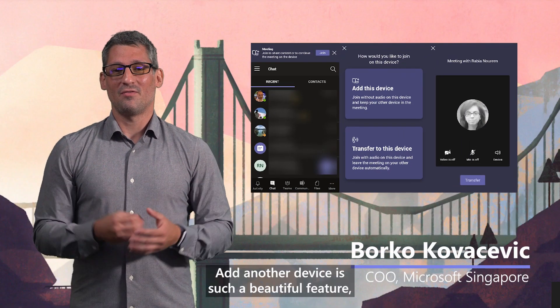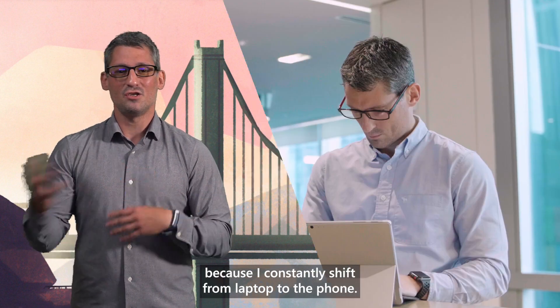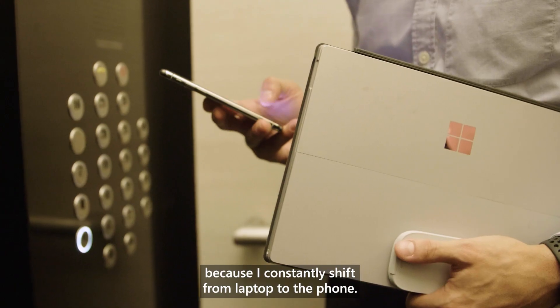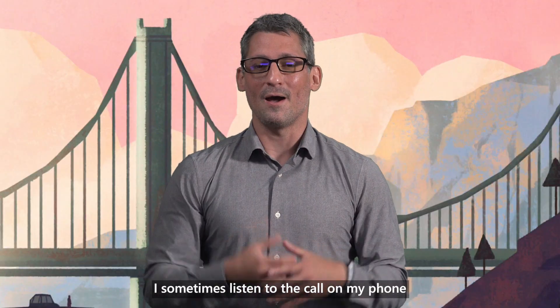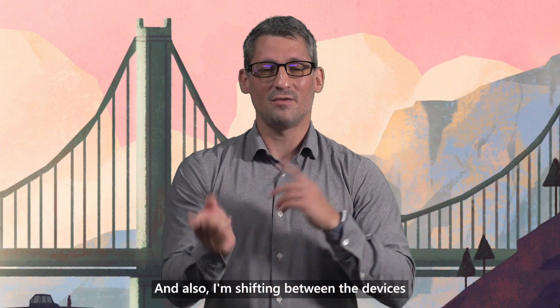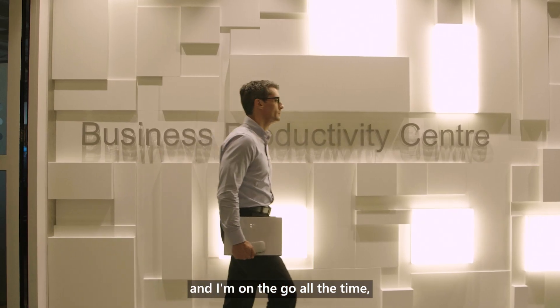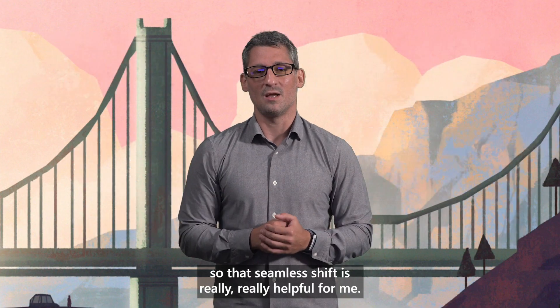Add Another Device is such a beautiful feature, and I couldn't wait for Teams to roll this out because I constantly shift from laptop to the phone. I sometimes listen to the call on my phone and then watch the content on the laptop. I'm shifting between devices because I go and meet customers and partners and I'm on the go all the time, so that seamless shift is really, really helpful for me.